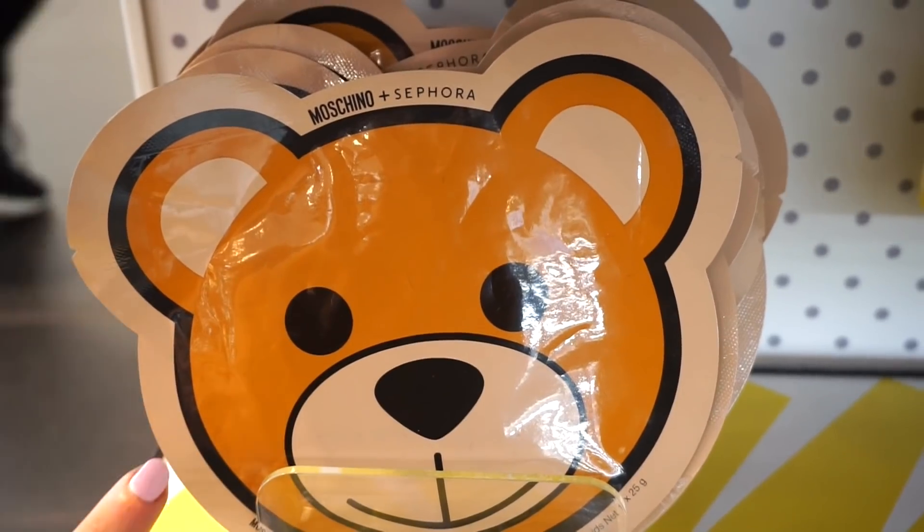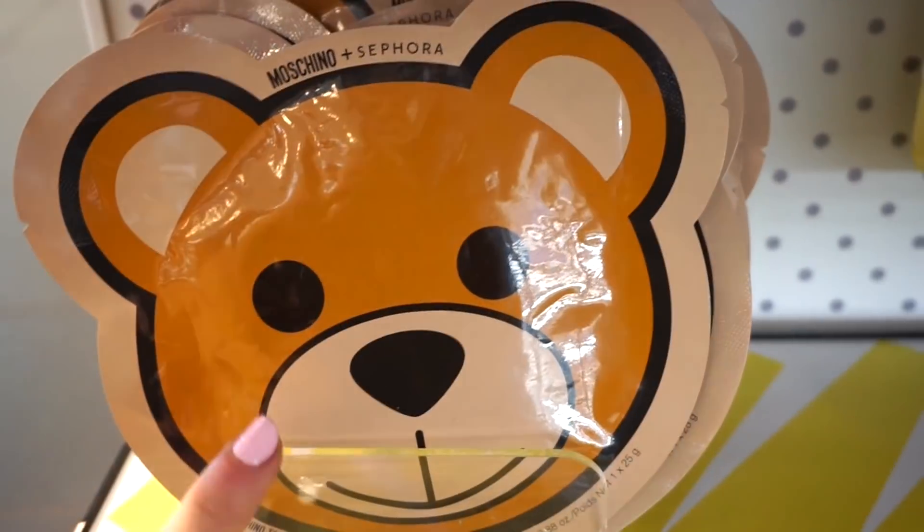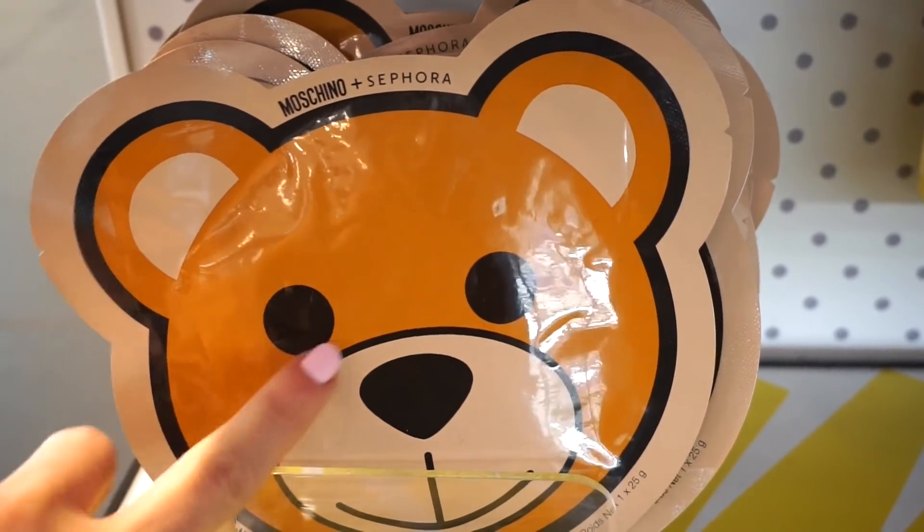And then we have this little cutie pie — this is the Toy Honey Mask retailing for $8, which I think is priced pretty well. It's a honey mask, so I think it's going to do great things for the skin. I like how they put teddy bear and honey together — very cutie.